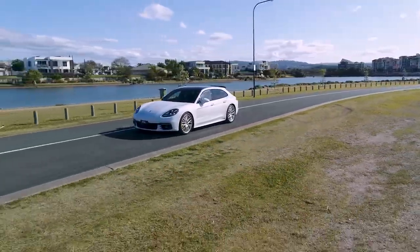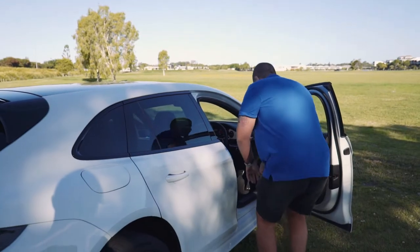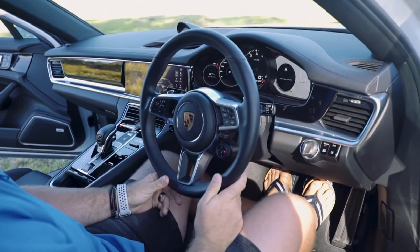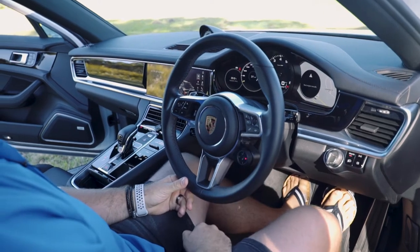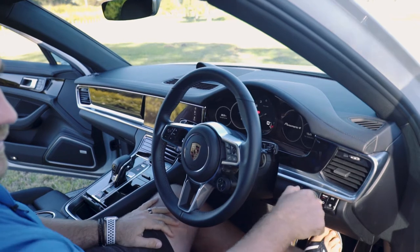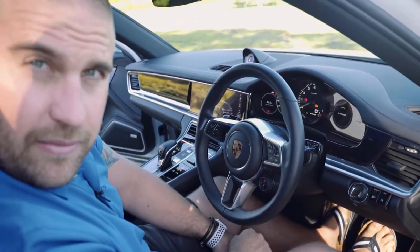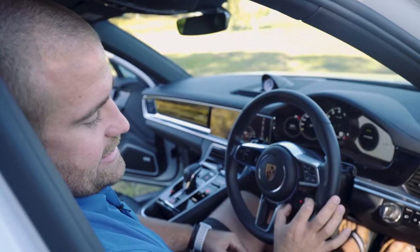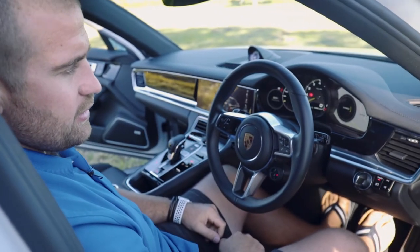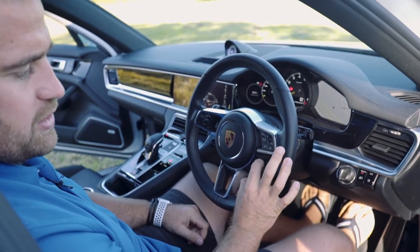Cars are going electric for the future, and there will be more and more electric. What Porsche has done is some pretty amazing features. We're in electric mode right now — turn it off. The car is actually on, it's in electric mode. You didn't hear anything. This little switch of the dial here — okay, now we're going to click it into hybrid. We've got Sport and Sport Plus.